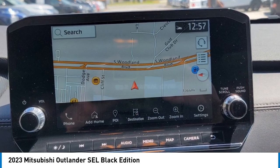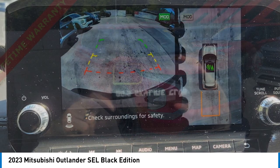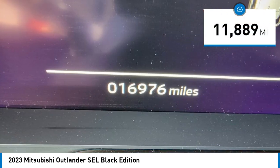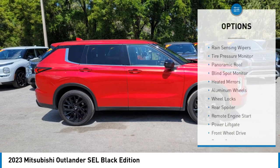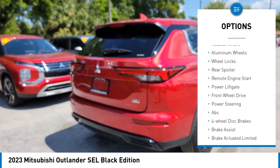With Super All-Wheel Control and a five-star frontal and side impact crash test rating, peace of mind comes standard. This vehicle has less than 15,000 miles. Here are some of this vehicle's great options: rain sensing wipers, tire pressure monitor, and panoramic roof.